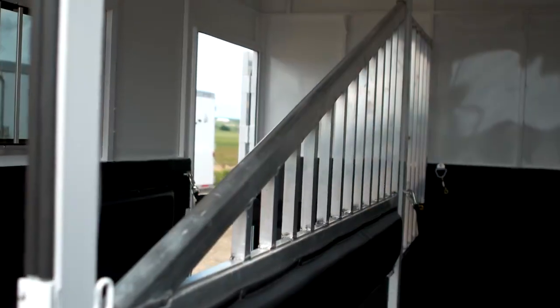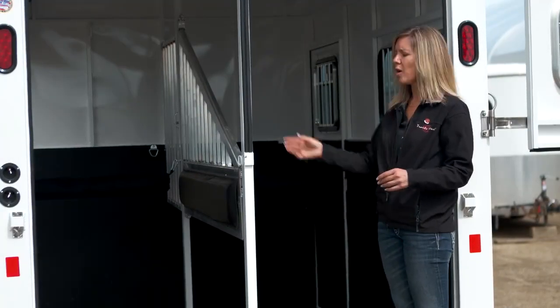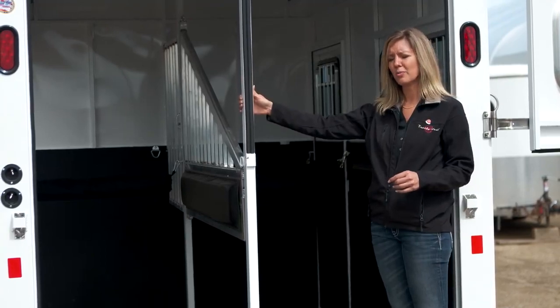The insides of this trailer are completely removable, which gives you lots of flexibility in what you're hauling. You can haul a mare in full, if you need to haul a quad, this is a removable post as well.